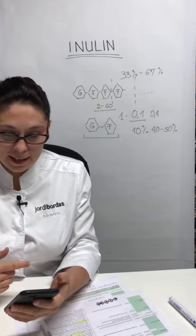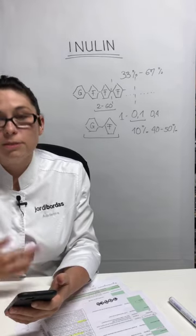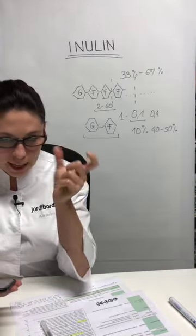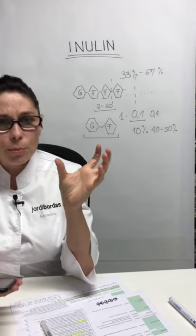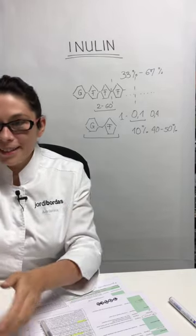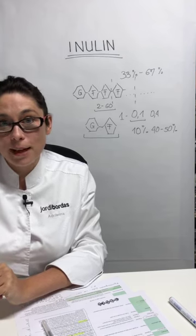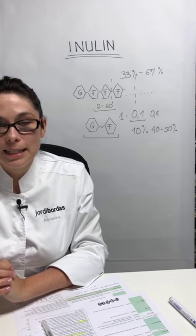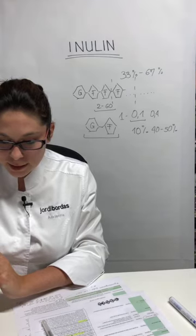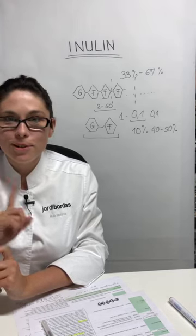How to know if a brand is inulin in cold or inulin in hot: look at the nutritional composition on the product. If it says 99% of the product is fiber, then it's inulin in hot with no sweetness. If it says 90% is fiber and around 10% are sugars, then it's inulin in cold.